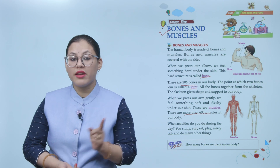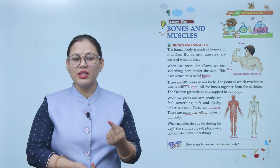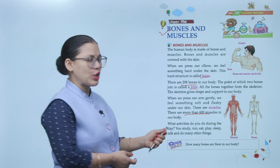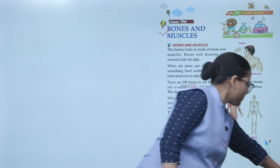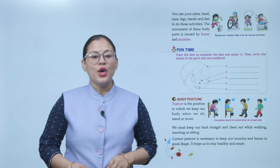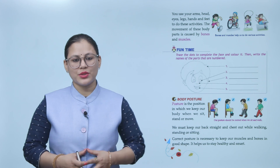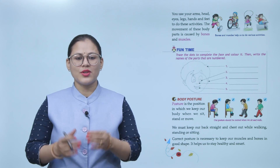Quick quiz: How many bones are there in our body? You use your arms, head, eyes, legs, hands, and feet to do these activities. The movement of these body parts is caused by bones and muscles.